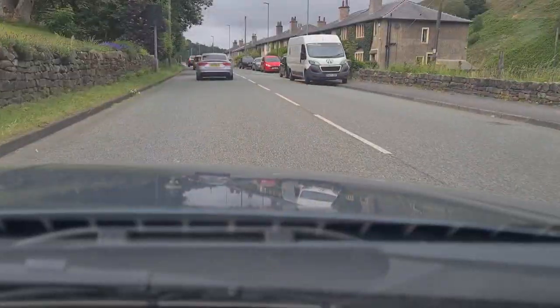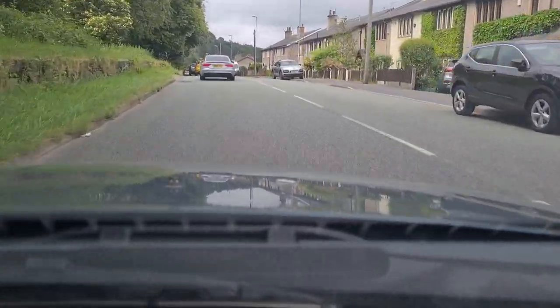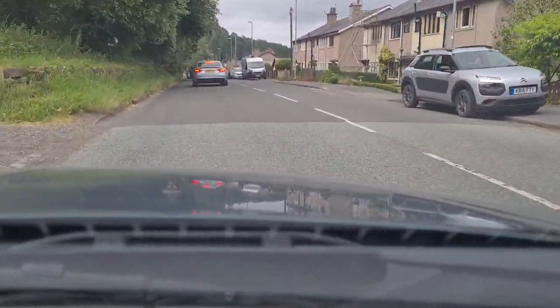It drives okay. But all this dirt is giving me the shivers — all the dirt on the outside and the mucky wheels. I just can't drive a car that looks this bad. It's quite a smooth drive actually, and it should be quite a nice car once a few bits have been sorted out on it.